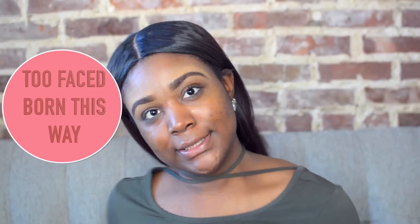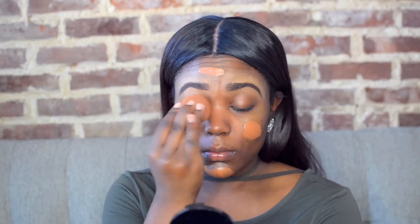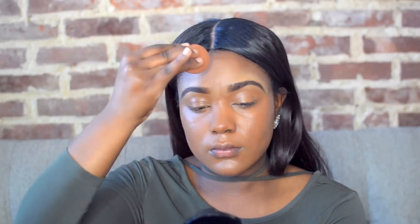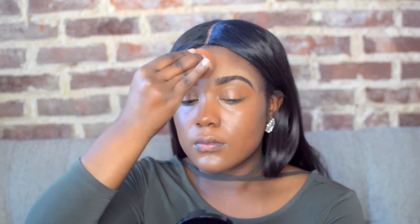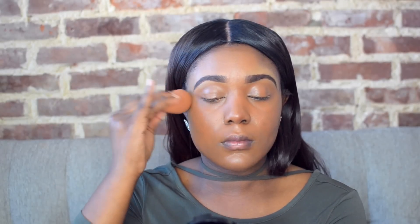Then we're gonna move on to foundation. I'm actually using three different foundations. The first one is from Hourglass — it's a liquid to powder foundation. I love the consistency of it; if you have more oily skin, this is a great foundation to try out. The next one is from Too Faced — the Born This Way foundation, which works for many different skin types. And then the last one is a Bobbi Brown Tinted Moisturizer sample. I'm just gonna apply this concoction to my face.